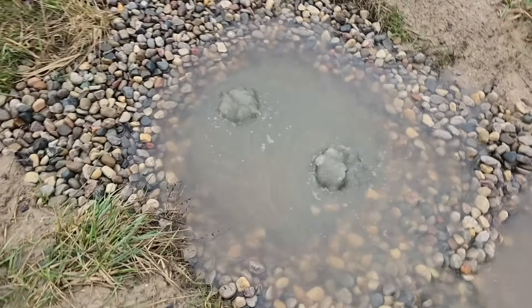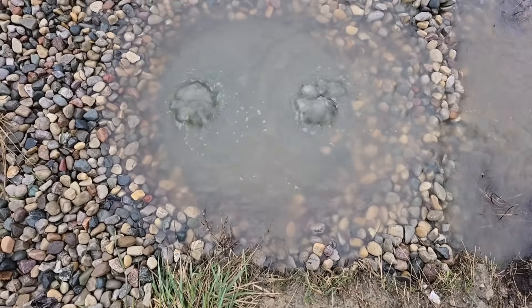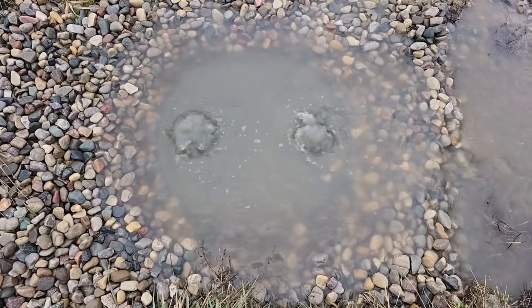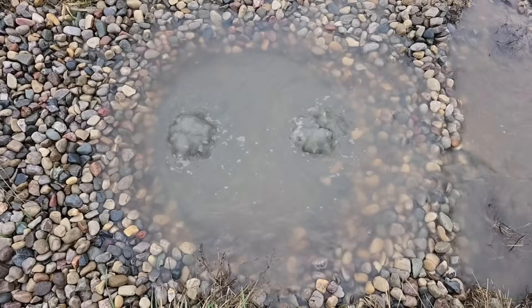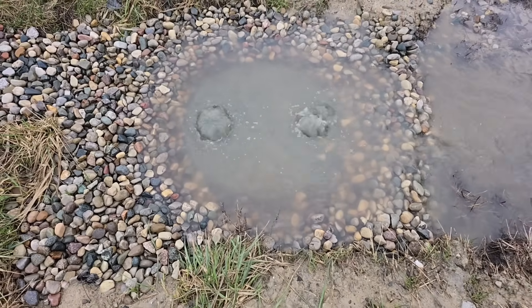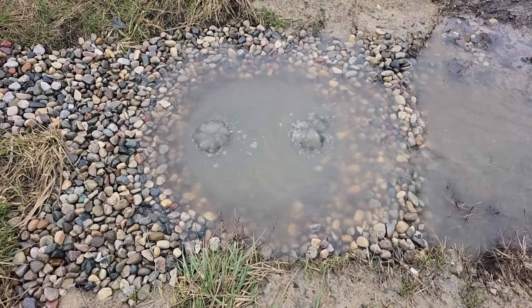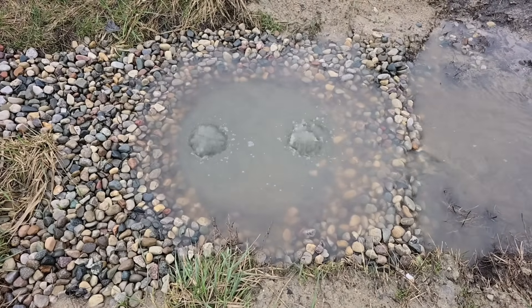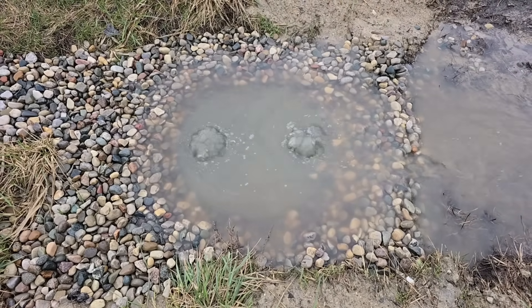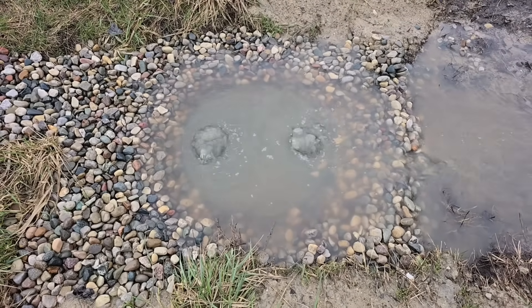I'll leave the link to the install video so you can see the full installation process and what makes this system go. If you like the educational content about drainage that I'm putting on YouTube for free, give me a thumbs up — it really helps out the channel. I'm your host Robert Sherwood, and until the next video.